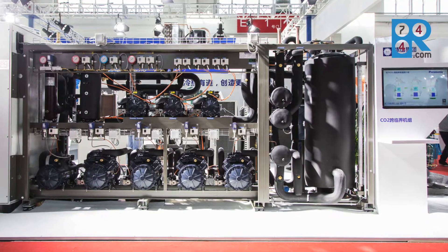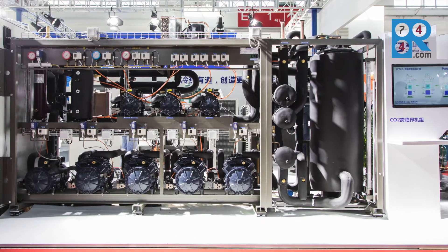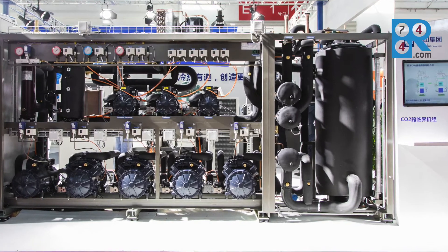Hi, this is Devon reporting for Sheko from China Refrigeration 2018 here in Beijing. We're standing at the Bing Shang booth, in front of a CO2 transcritical rack system — Panasonic's first CO2 transcritical rack system debuting at the show this year.